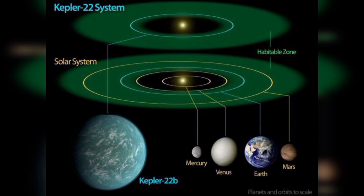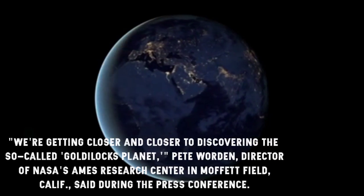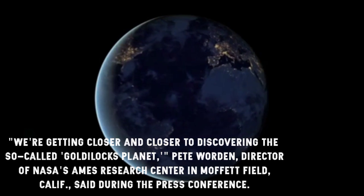Investigators praised the find as helping to fulfill Kepler's mission of finding another Earth. "We're getting closer and closer to discovering the so-called Goldilocks planet," said Pete Worden, director of NASA's Ames Research Center in Moffett Field, California, during the press conference.